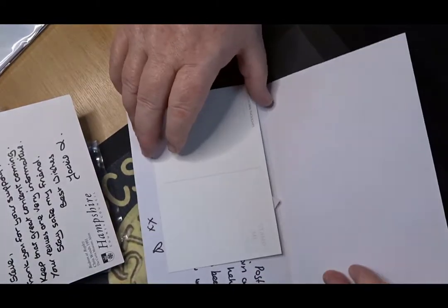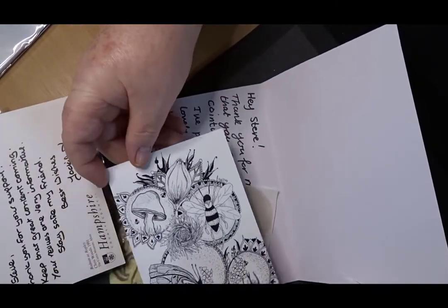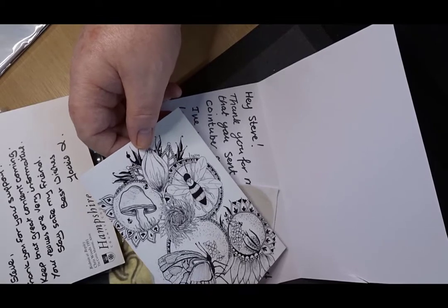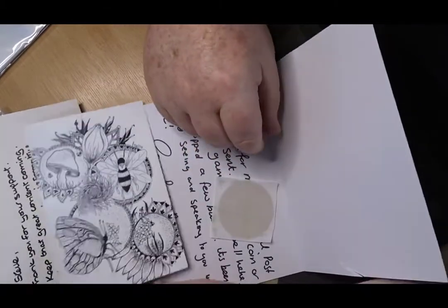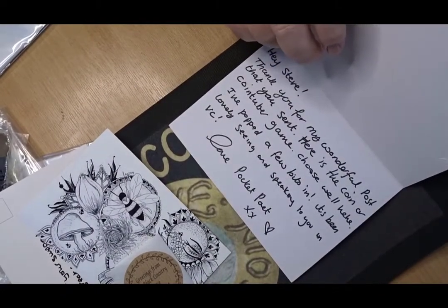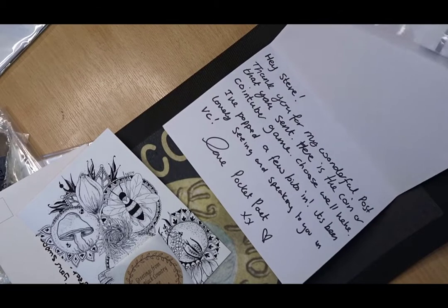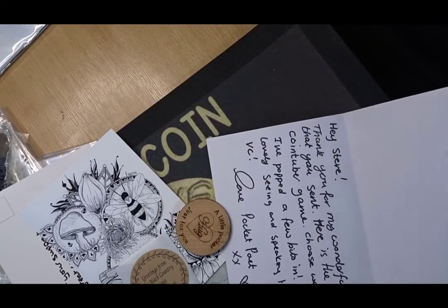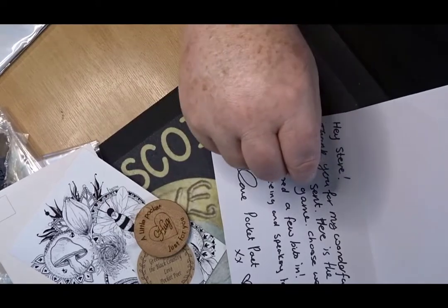Along with the CoinTuber package I've got this wonderful postcard taken from a lady called Christina, commonly known as Pocket Poet. This is one of her designs and she had her card printed up, which is lovely. There's a sticker, and she also sent one of her wooden coins — a little pocket hug for me, which is a rather nice thing to send out.